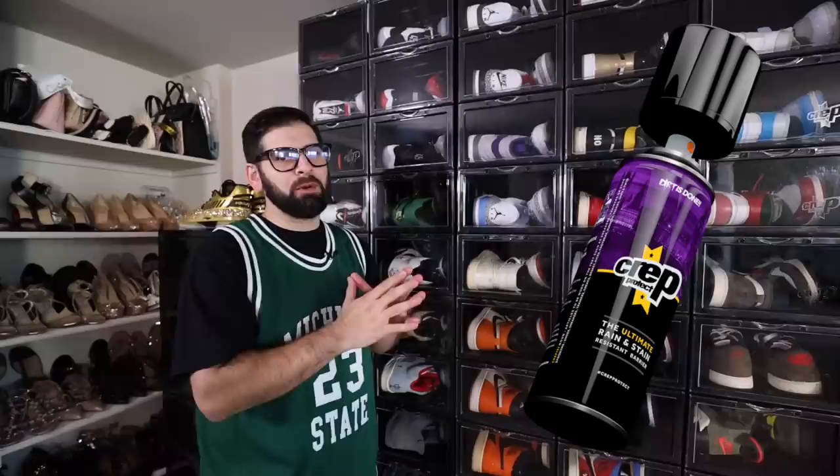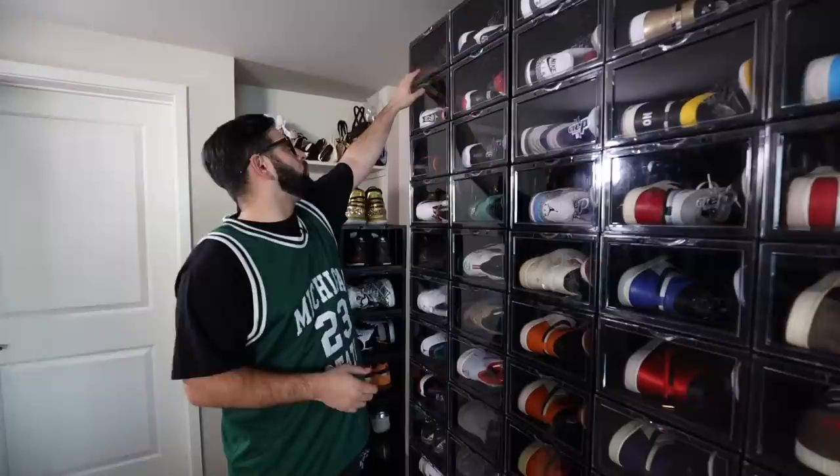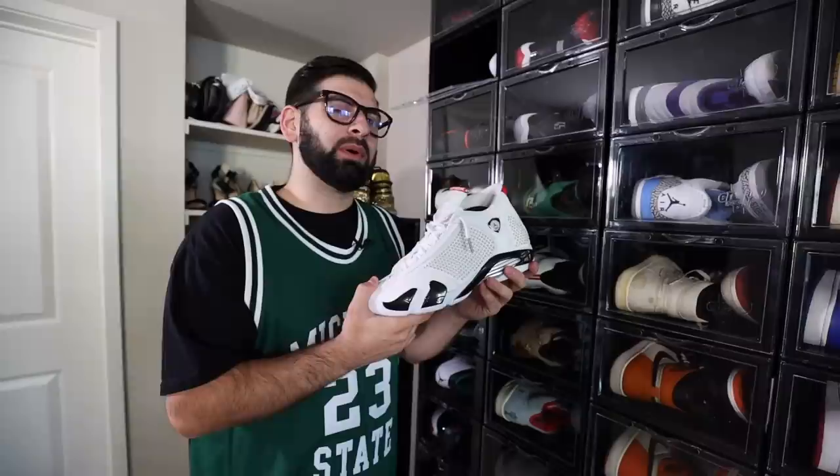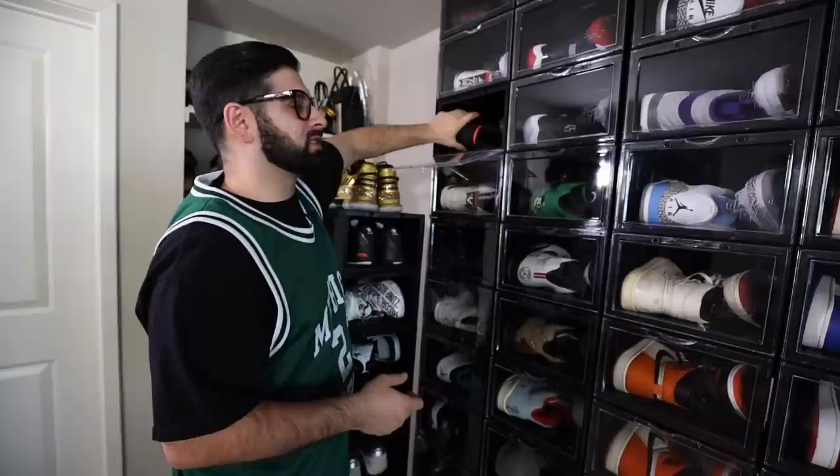Now we get into the sneaker wall. First of all, shout out to Crepe Protect - all these cases are from Crepe Protect. I am a brand ambassador so they blessed the boy. Moving on to my Jordans - one of the newer pairs that I got this year or last year was the Supreme 14s. A lot of people don't like these, I've been on and off about getting rid of them. I like them right now but I'm probably not gonna have them for the long run.